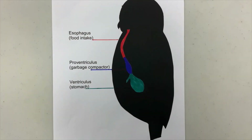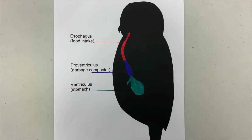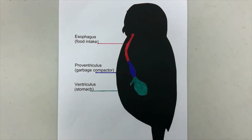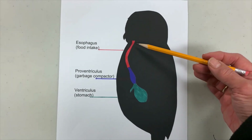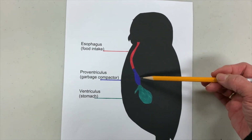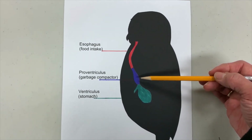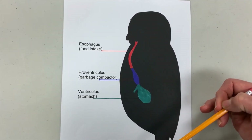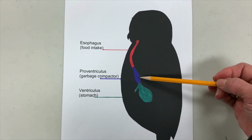So what is a pellet exactly? A pellet is formed in the digestive tract of a bird of prey like an owl. What happens is the food, once it's swallowed, comes into the esophagus and comes down to this section right here. This is technically called the proventriculus, but for our purposes we're going to call it the garbage compactor. It's in this area that the pellet is formed.